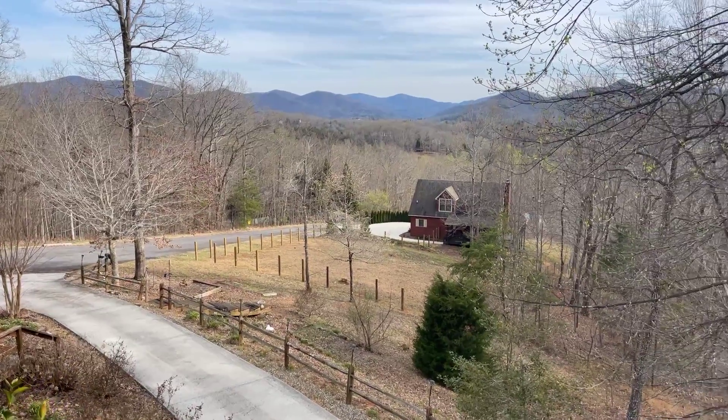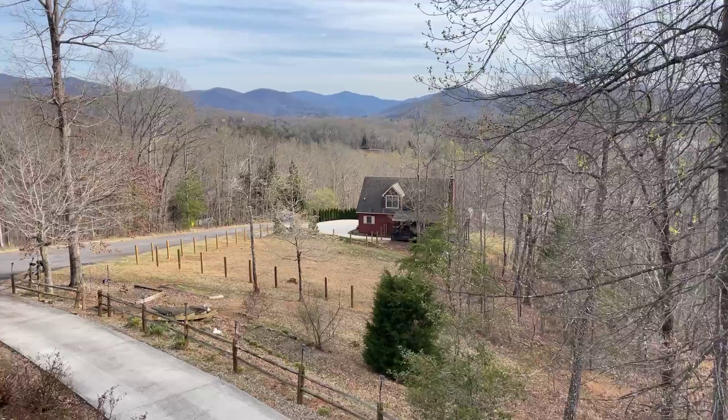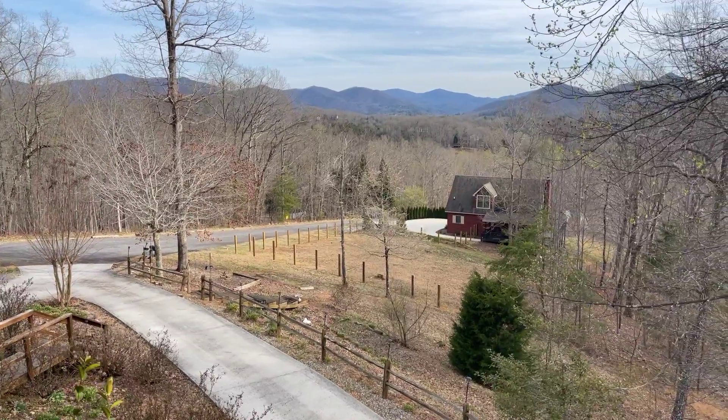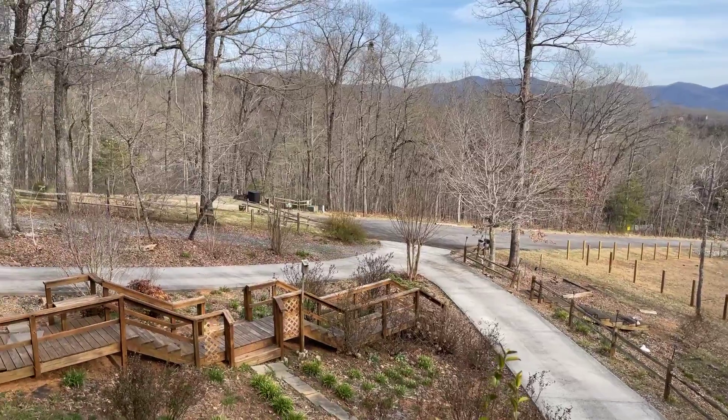Hey, this is Tanya Davenport with Coldwell Banker High Country Realty in the beautiful North Georgia mountains. I am in Hiawassee, Georgia at 739 Gauge Drive.